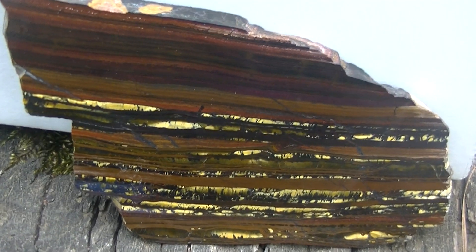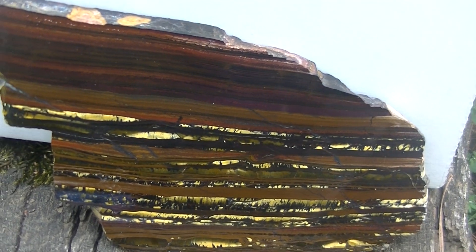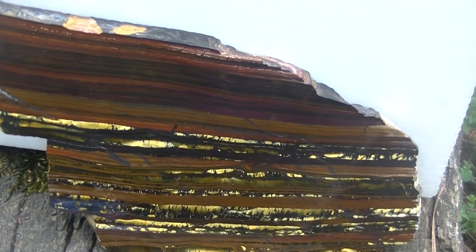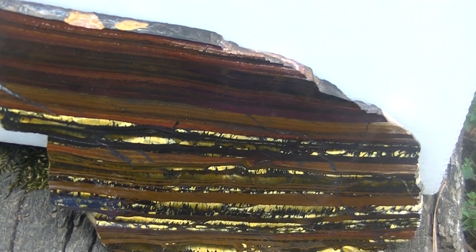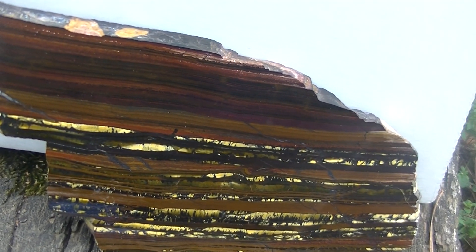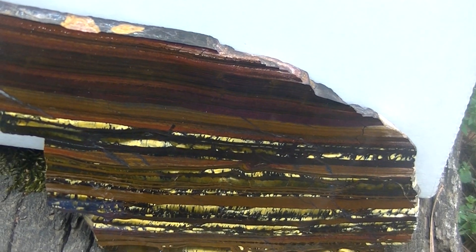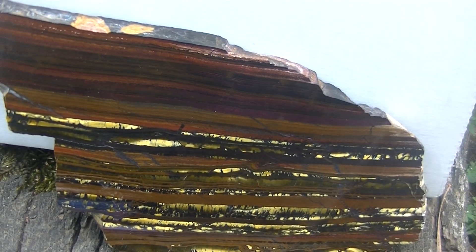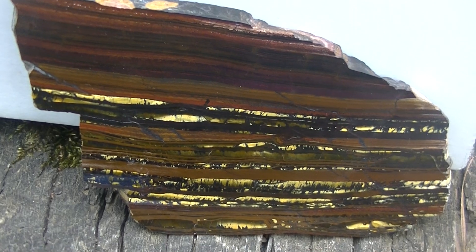When these rocks were forming, you had iron that was still in the oceans at the time. The rocks formed when cyanobacteria was producing photosynthesis and generating oxygen. When that oxygen reacted with the iron in the oceans, that iron fell out and got deposited deep on the seabed, and as that iron got deposited it began to stack up over time — forming these banded iron formations.